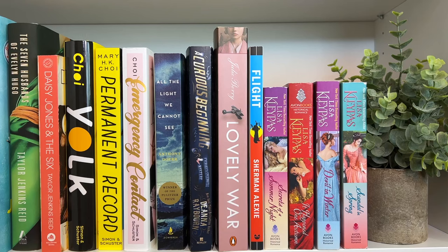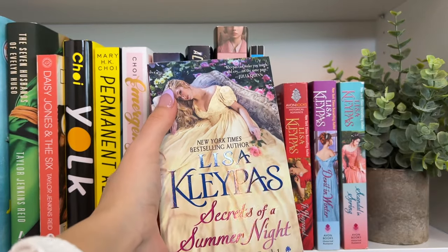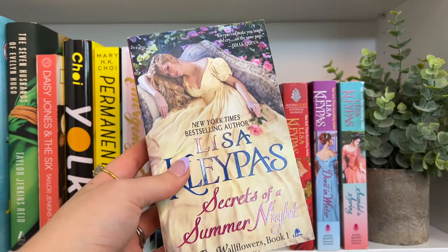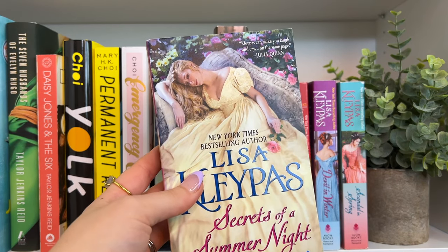Then we have All the Light We Cannot See, A Curious Beginning — the first book in the Veronica Speedwell series — Lovely War by Julie Berry, a really great historical fiction that incorporates Greek mythology, and Flight by Sherman Alexie. And then as you can see this shelf is so random because I also have the Wallflower series, which is a historical romance series. These little baby books are so hard to find a place on your shelf. I'm really excited to read this series though — I think I'll read it this summer.